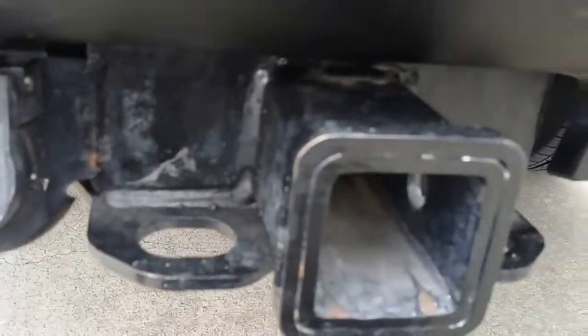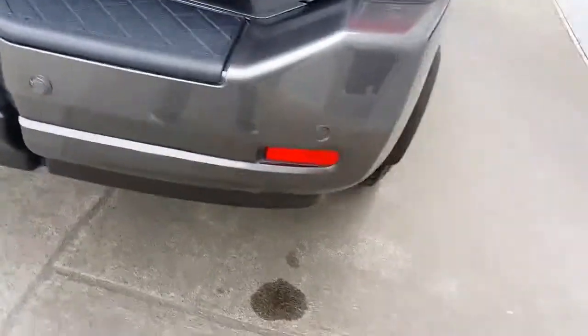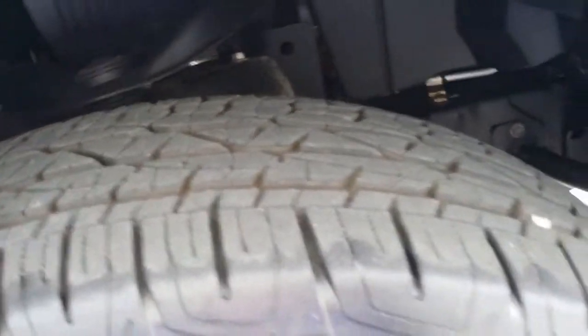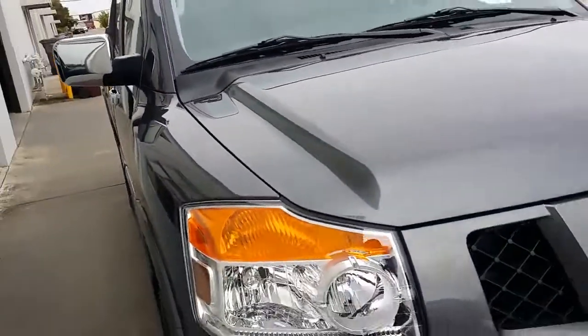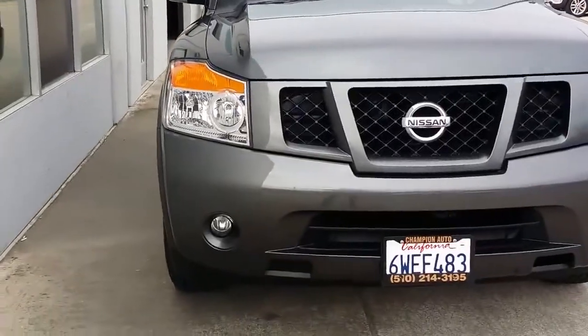It does have the tow package. The tires still have plenty of tread, so you don't have to worry about replacing the tires anytime soon. The car has been through our smog and safety check — we check the tire tread, the brakes, all the safety on the car, to make sure the car is ready to go.